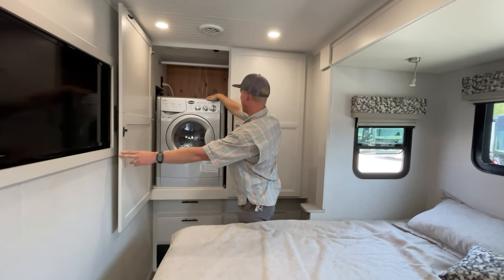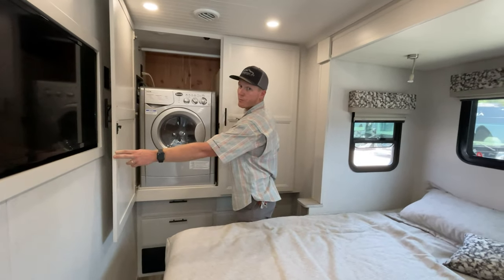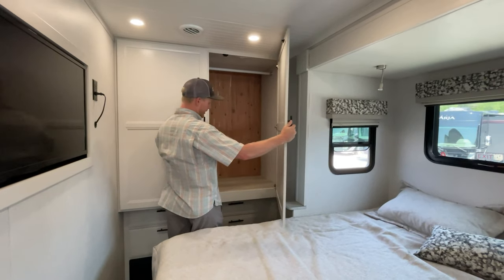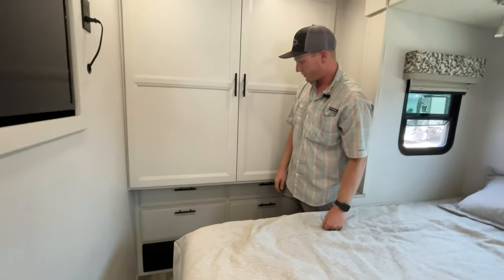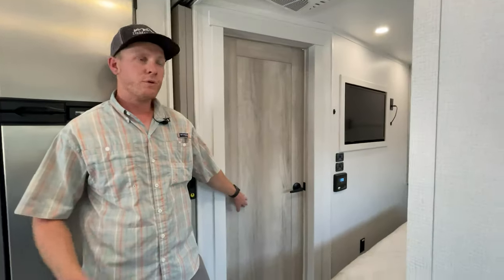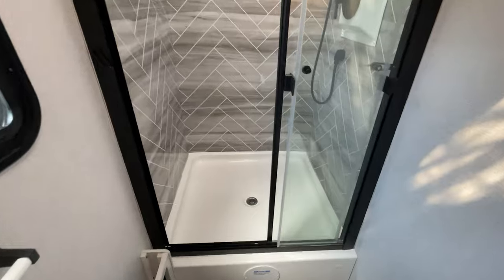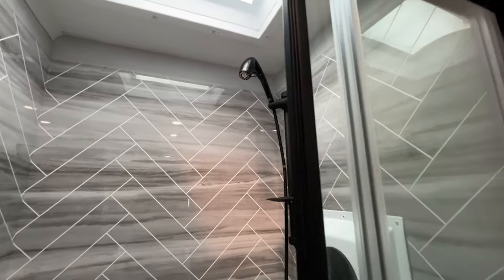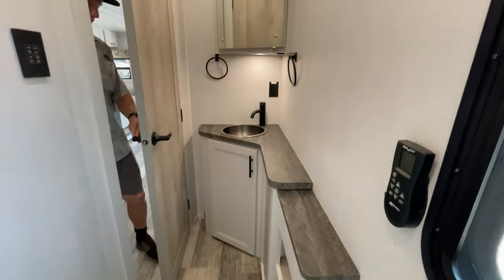Here's the wardrobe. This is the prototype unit from the factory, so they put in a combo washer/dryer just to show how the washer/dryer prep works. All units will come with washer/dryer prep but will not come with the washer/dryer. We've got the rest of the hanging space and four big drawers down below that are all cedar-lined with soft-close hardware. Here's the bathroom in the 31SS — a really spacious bathroom with a 36 by 36 inch shower with upgraded shower head, and they leave a lot of extra room for people to get dressed after a shower.